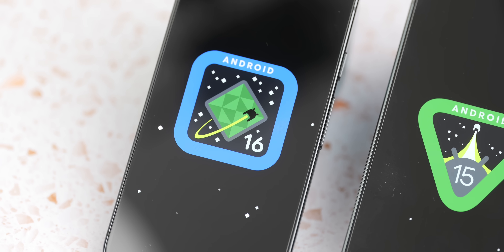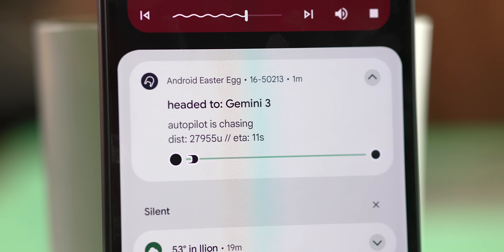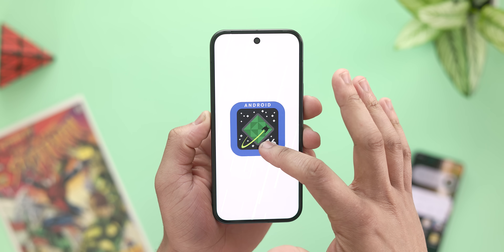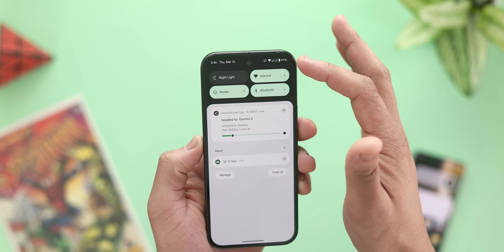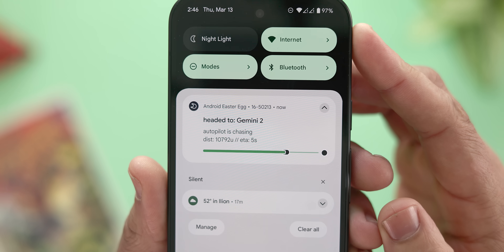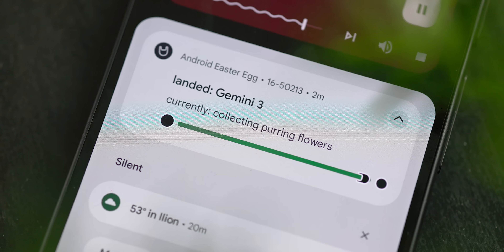Interestingly enough, the Android 16 Easter Egg did get quite a few changes, giving us a sneak peek at how Live Activities notifications will work within Android 16. The preview is pretty basic, but to access it, activate the Easter Egg by going to Settings, About Phone, and tapping the Android version text a few times to reach the Android 16 logo. Long pressing that activates the Rocket Ship Easter Egg game, where you'll notice a new Auto button that puts the ship in autopilot mode. Once selected, you'll see a Live Activities notification in your notification shade detailing where the Android bug is going, alongside the distance, time, and a progress bar. This is a fun way to demo how Live Activity notifications will work in the future.